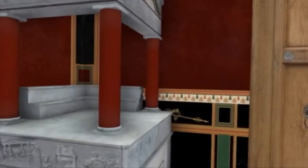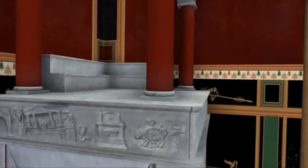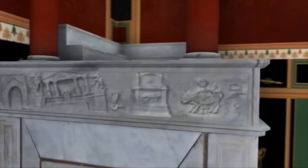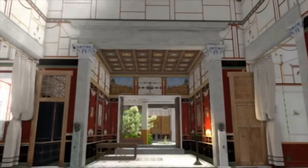This is the house altar, very lavishly decorated and reminiscent of an earthquake 17 years before the big volcanic eruption of 79 AD.